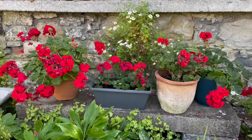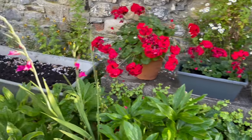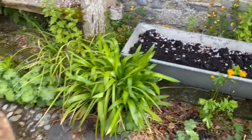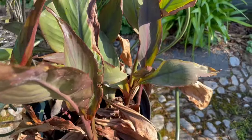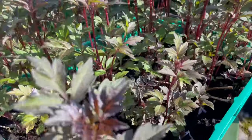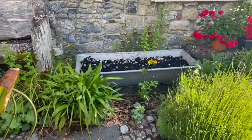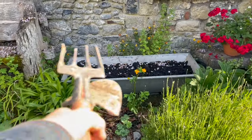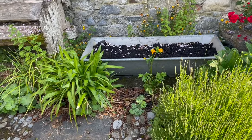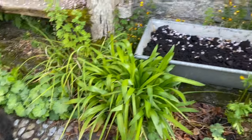I've put the geraniums out, so the geraniums are now out. And I'm about to fill this tub full of these colourful cannas and one of my favourite dahlias, which is the Bishop of Llandaff. That is going to be a mix of different foliage and the red flowers of the Bishop of Llandaff.